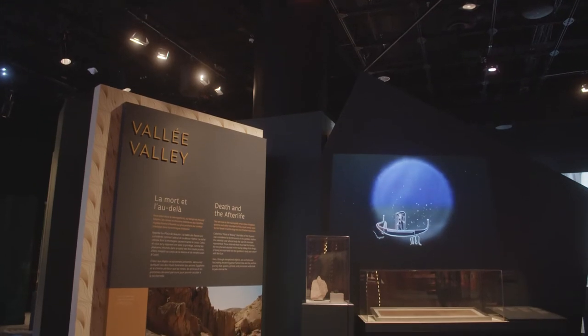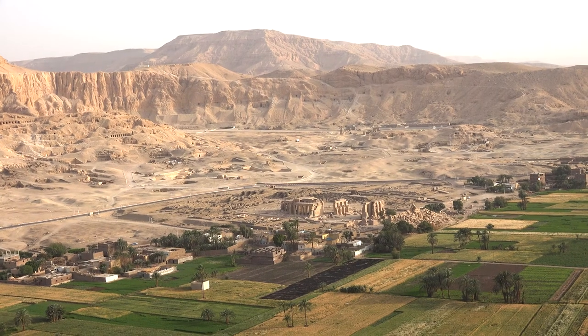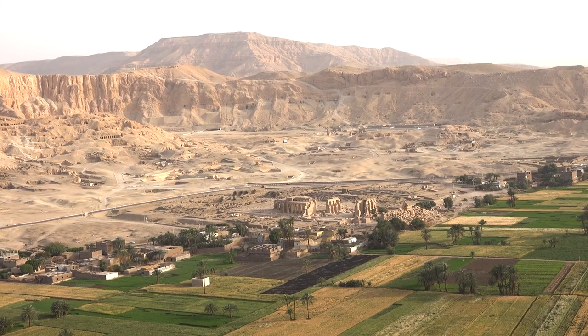Located near Deir el-Medina, the Valley of the Queens is where several royal women of the New Kingdom period were buried deep in tombs dug into the mountain.